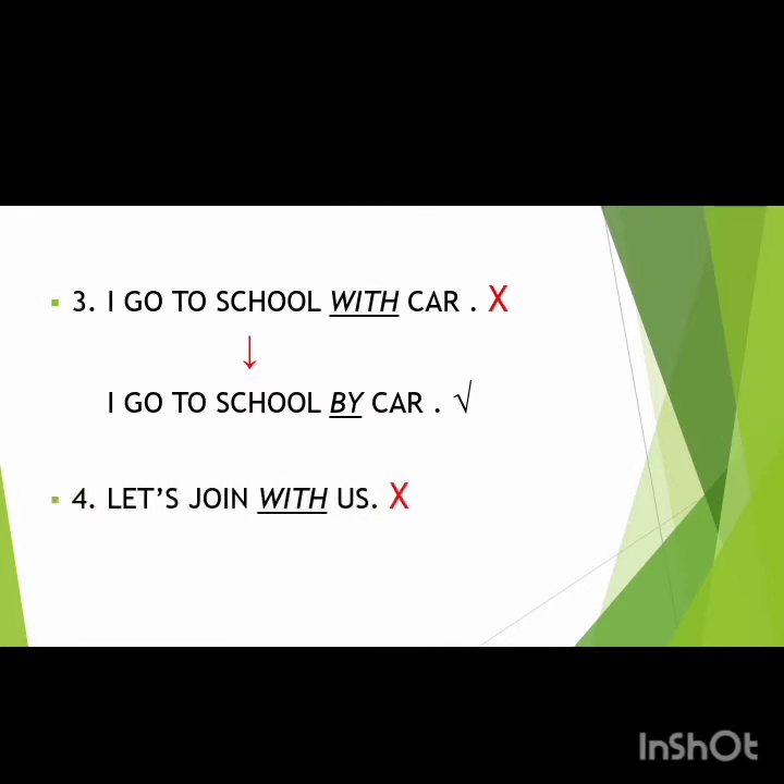The fourth mistake: 'Let's join with us.' This mistake stems from word-by-word translation from Indonesian. Students translate 'mari' as 'let's,' 'bergabung' as 'join,' 'dengan' as 'with,' and 'kami' as 'us,' producing 'let's join with us,' which is incorrect. In English, the preposition 'with' is not needed with the verb 'join.' Students should say 'Let's join us.'